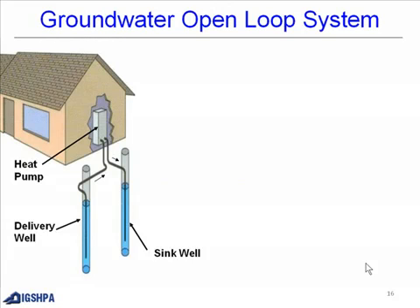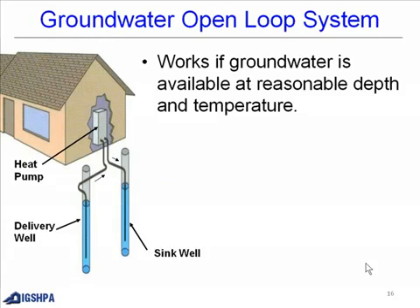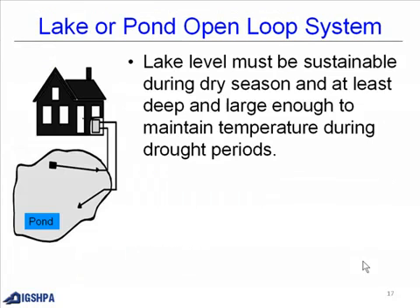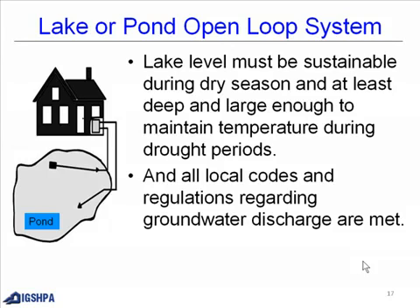There is also a groundwater open loop system, which works where groundwater is available at a reasonable depth and temperature. Groundwater is pumped from a delivery well to the heat pump and then to a sink well. A lake or pond open loop system requires that the lake level be sustainable during the dry season, deep and large enough to maintain temperature during drought periods, and that all local codes and regulations regarding groundwater discharge are met.